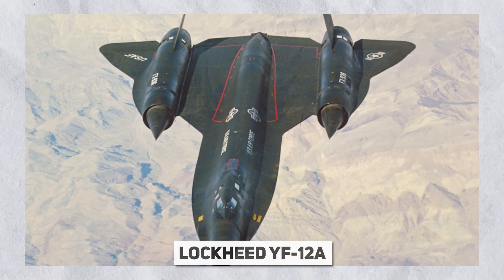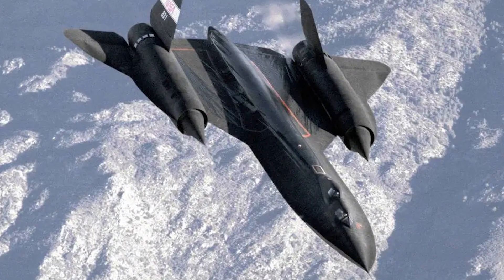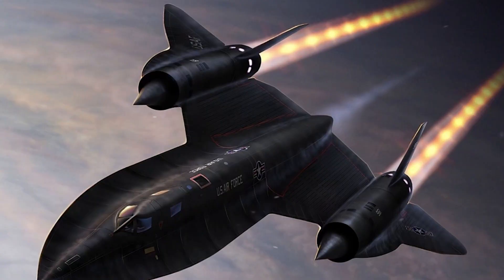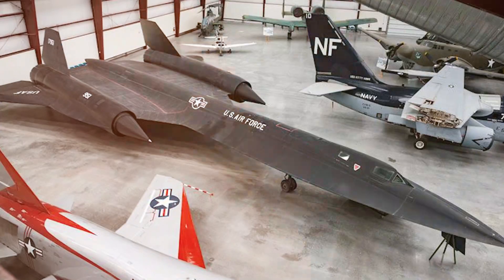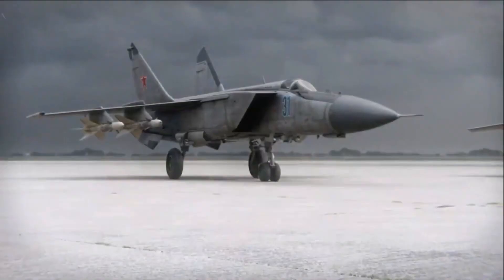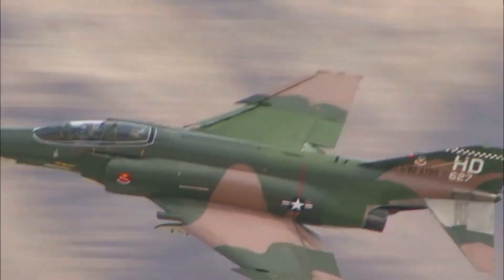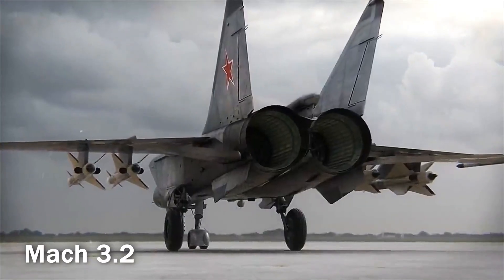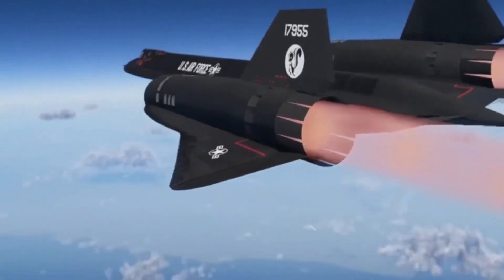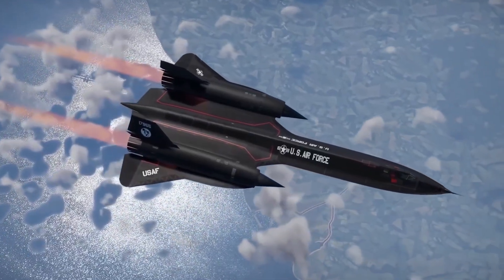The Lockheed YF-12A is a prototype interceptor among the aircraft inspired by the groundbreaking SR-71 Blackbird. It was developed alongside the A-12/SR-71 program and looks a lot like the SR-71, but has a bigger radar and heavier armament. The Soviet Union responded to the SR-71 with the Mikoyan-Gurevich MiG-25 Foxbat, the largest and heaviest fighter aircraft ever built. Although less stealthy, the MiG-25 could reach speeds of Mach 3.2 and presented a significant challenge as a countermeasure. The SR-71 Blackbird symbolizes perseverance, ingenuity, and patriotism, playing a crucial role in maintaining peace during the Cold War and leaving an enduring mark in aviation history.